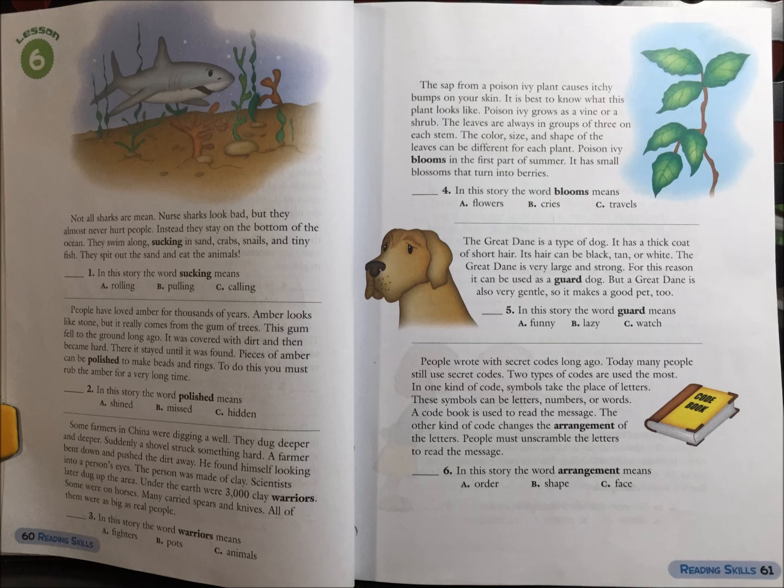3. In this story, the word warriors means: A. Fighters, B. Pots, or C. Animals.